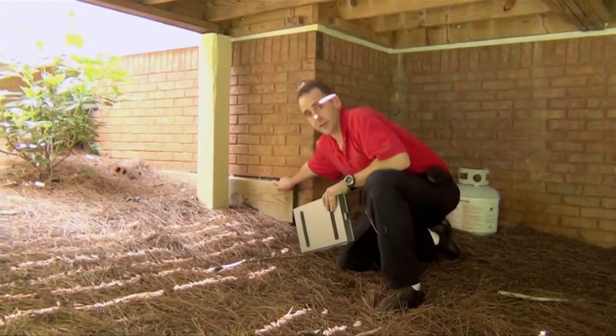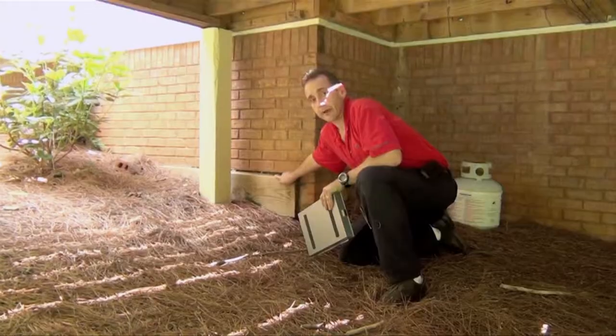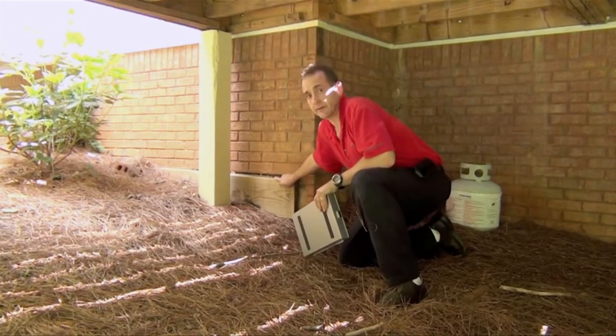Four boards left over from construction used to pour the foundation should be removed because they are conducive to termites and pest entry into the home. It should be removed.